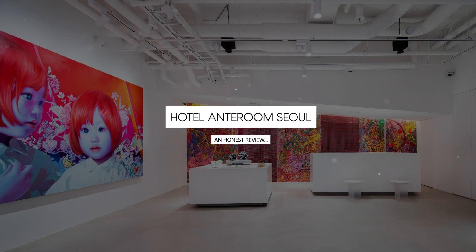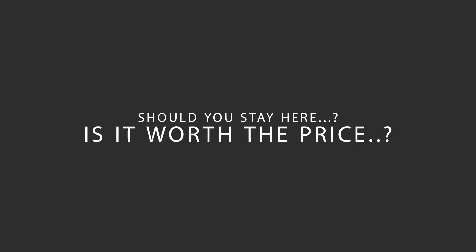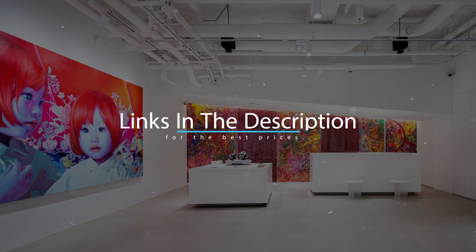Today, we're diving deep into a review of Hotel Anteroom Seoul, located in Seoul, South Korea. Let's find out if this hotel lives up to its reputation and if you should stay there. For booking a stay at the most ideal price, check out the link in the description.